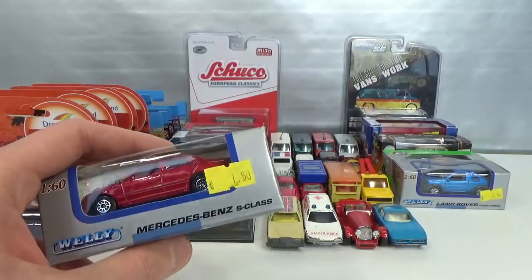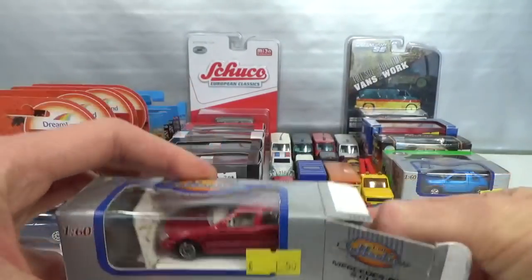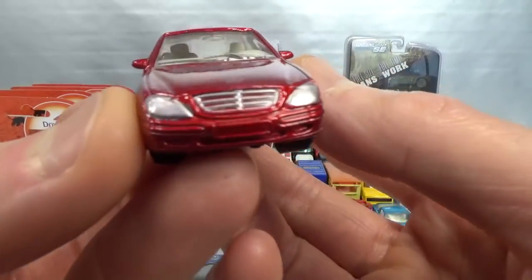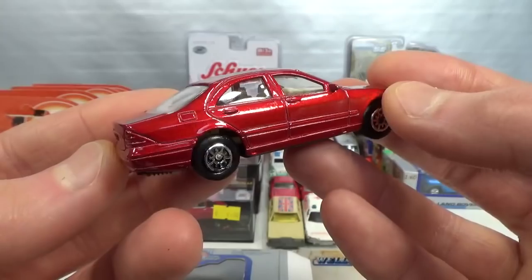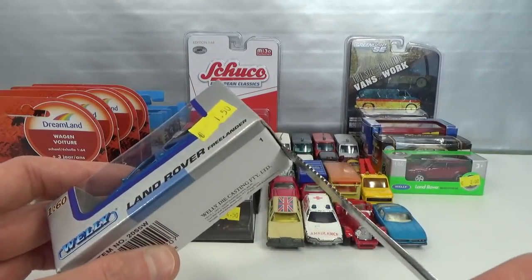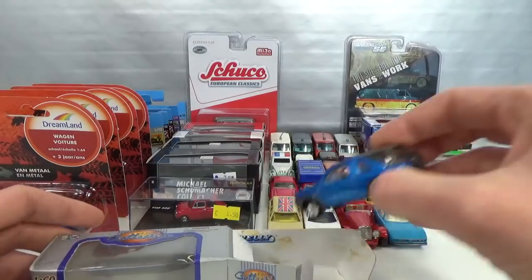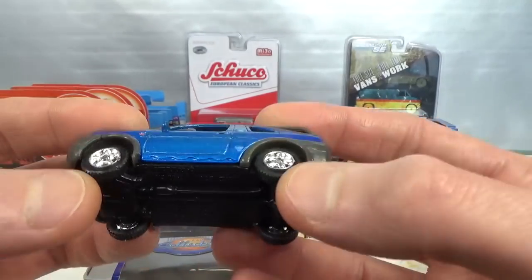I also found some Welly in the window boxes. A euro and a half for this Mercedes-Benz S-Class in a nice red color. It seems to have suspension just from bending the axles. Nicely detailed in the front, a little bit oversized Mercedes star, nice bright interior, and then nothing on the back detail-wise. And then the Land Rover Freelander — nowadays it says 'series' on the card but these are older ones. You can see that by the different packaging. It's got vinyl wheels with tread on them. Side deco, lens headlights, and 'Land Rover' on the bonnet.